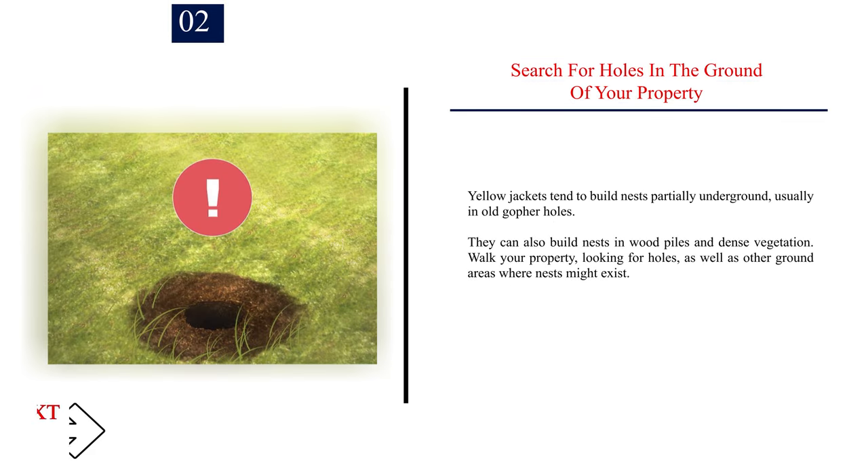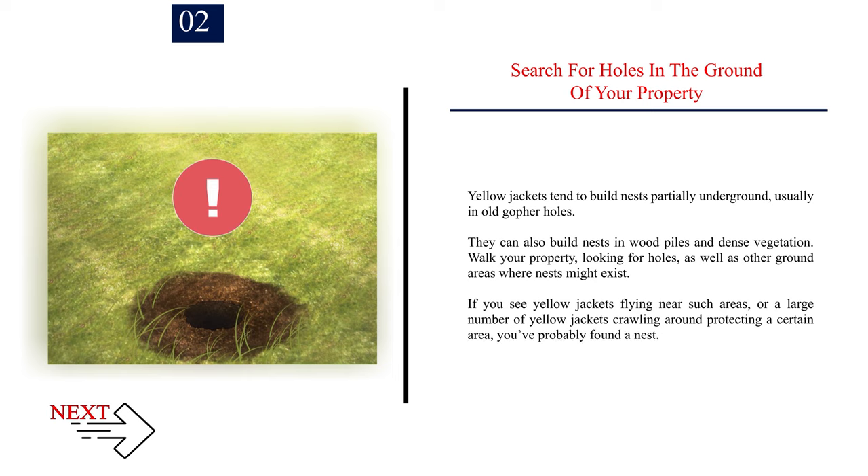Number 2 — Search for holes in the ground of your property. Yellow jackets tend to build nests partially underground, usually in old gopher holes. They can also build nests in wood piles and dense vegetation. Walk your property looking for holes and other ground areas where nests might exist. If you see yellow jackets flying near such areas, or a large number crawling around protecting a certain area, you've probably found a nest.